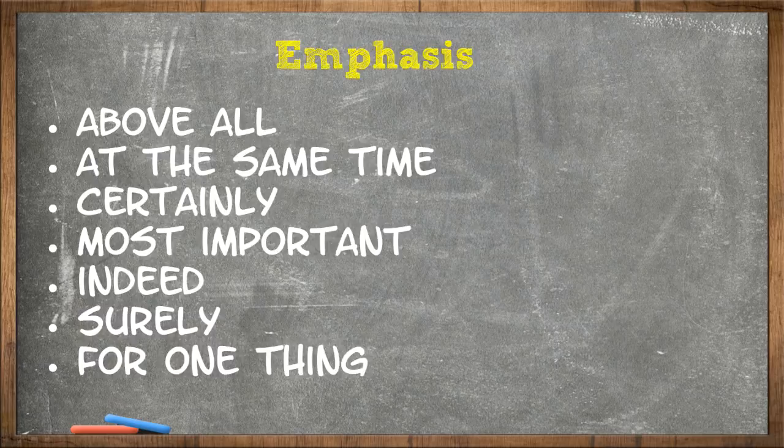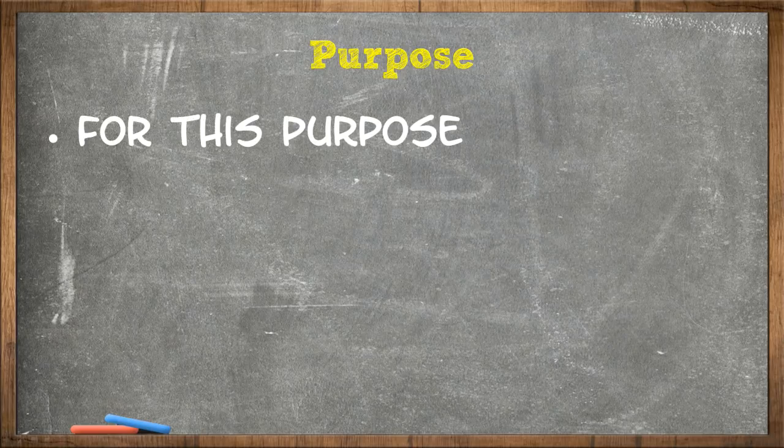Next is purpose. For purpose, there are only two transitional phrases you can use: for this purpose, for this reason.